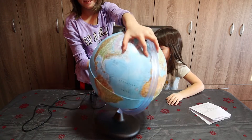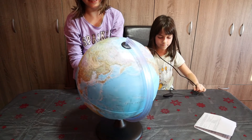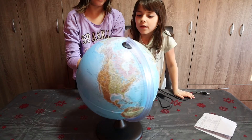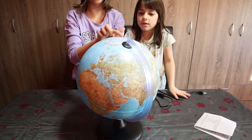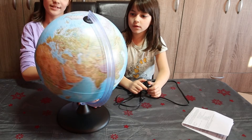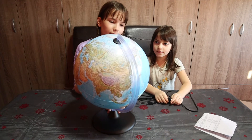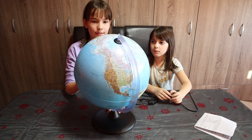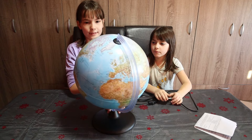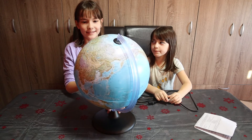There we go. Whoa! Let's see where something is. There's China. There's Canada. There are oceans, seas, and continents. Here's Brazil. There is America. There's Australia. There's the Atlantic Ocean. Egypt.